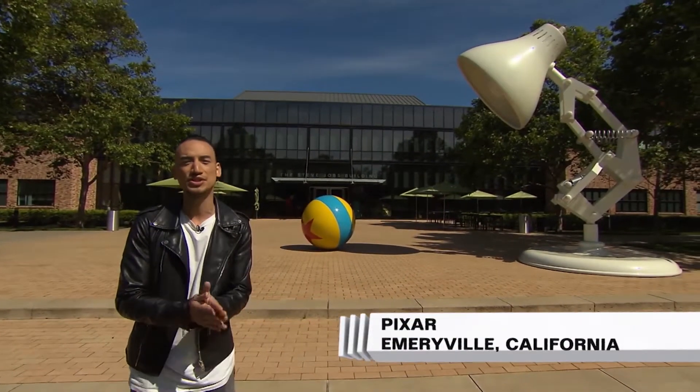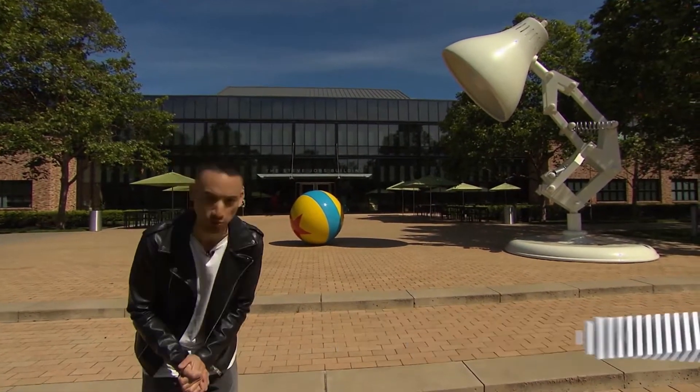What's up? I'm here at Pixar, and I'm about to talk to the geniuses behind the new movie Cars 3. Let's go.